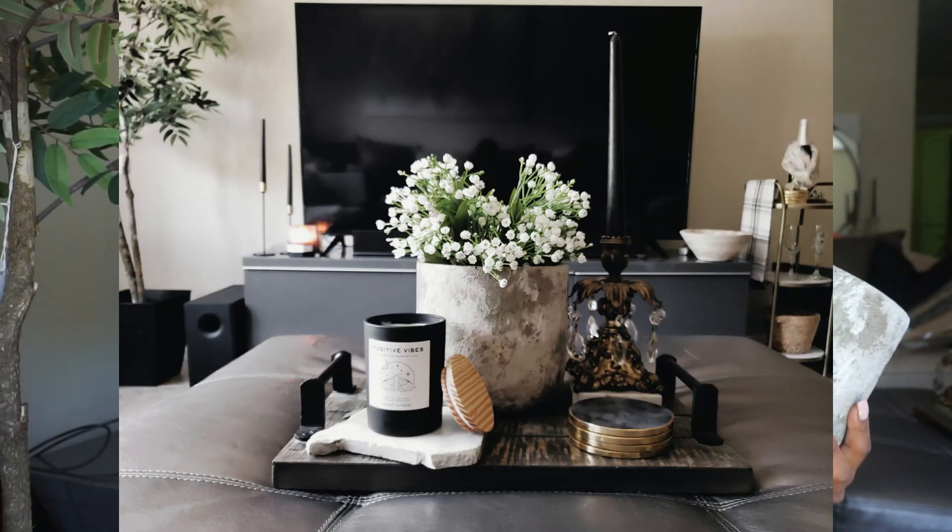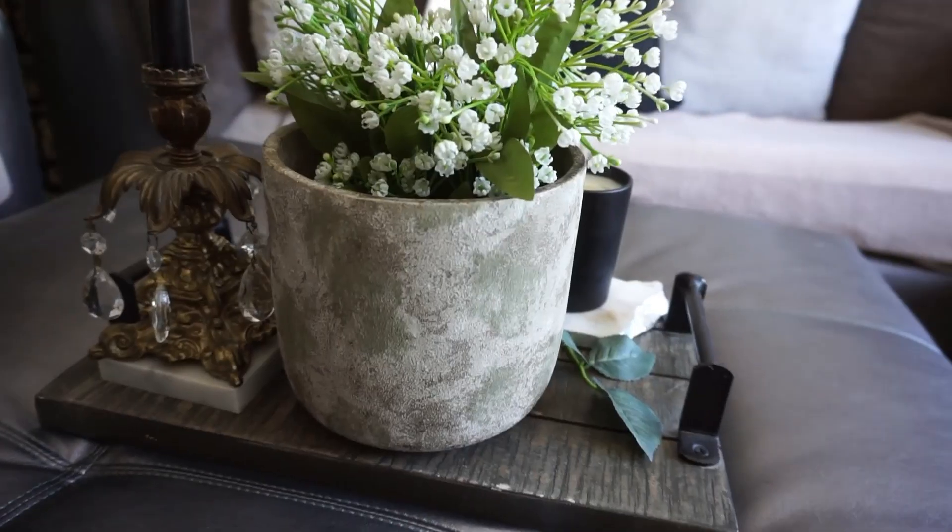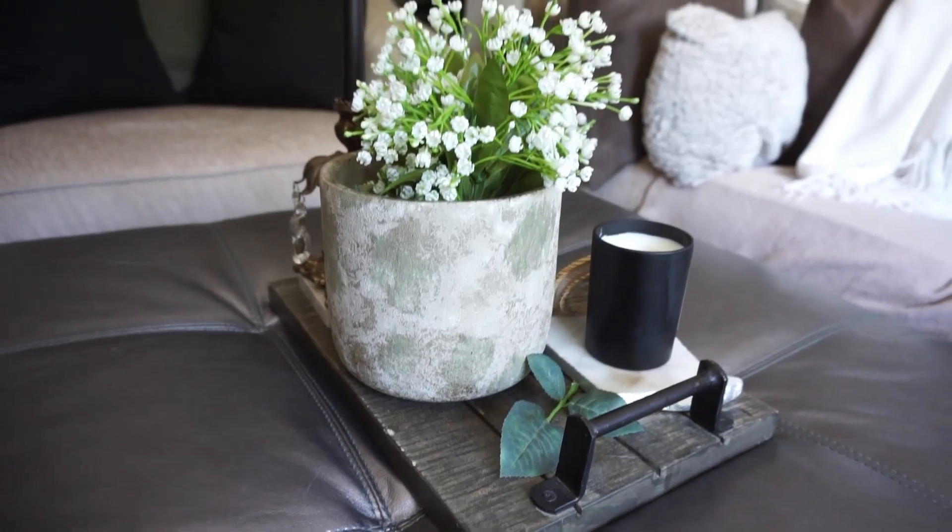The next item from Ross is this beautiful pot. I know this style might not be for everybody, but I love things that look distressed and old. When you picture an olive tree, it usually sits in these types of pots — cement and concrete looking, distressed and vintage. This was only $6.99 from Ross. I love the texture; it's just everything. I'm planning to put it in my office space.